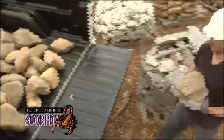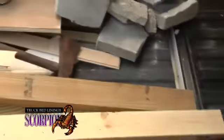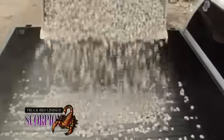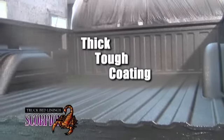Your truck was meant to be used and abused. Scorpion has taken on just about everything and anything that can be thrown at it. Scorpion hardens like steel, but remains flexible for a lifetime. Guaranteed. Scorpion truck bed liner's environmentally safe coating is one of the thickest and toughest on the planet.